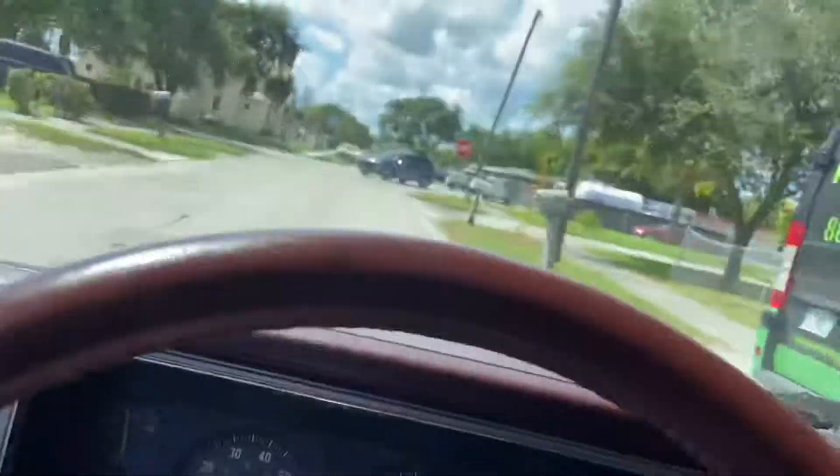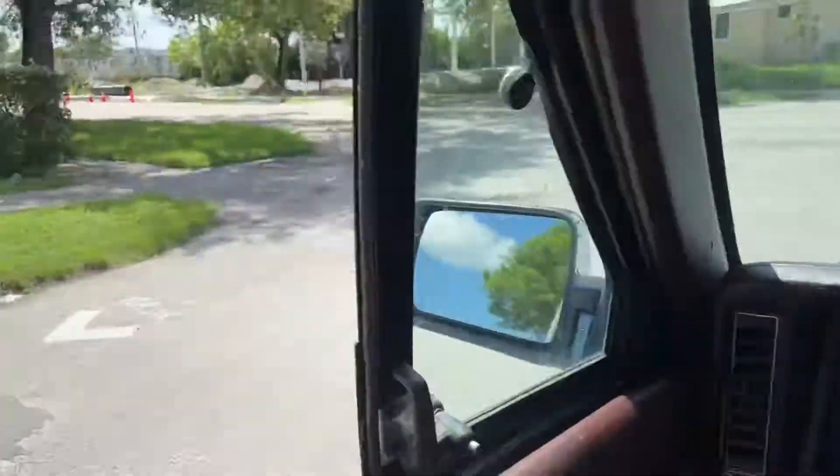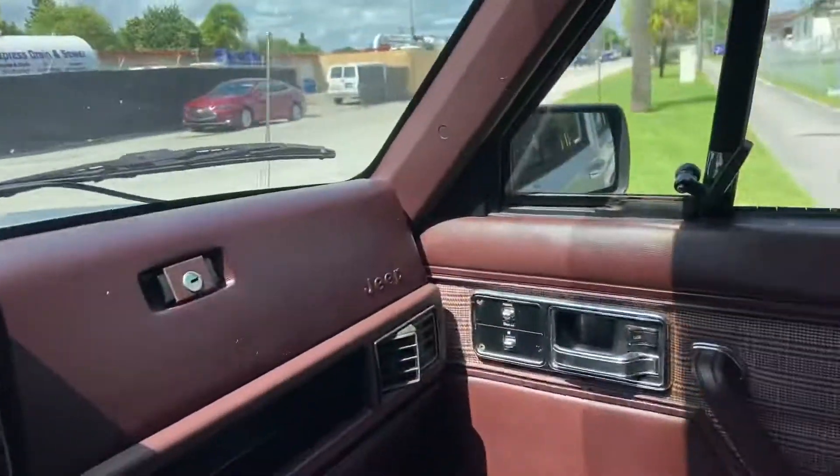Just look at this interior, look at this color headliner — this is just amazing, this is so classic. Alright, get this one while you guys can, thank you very much, bye!